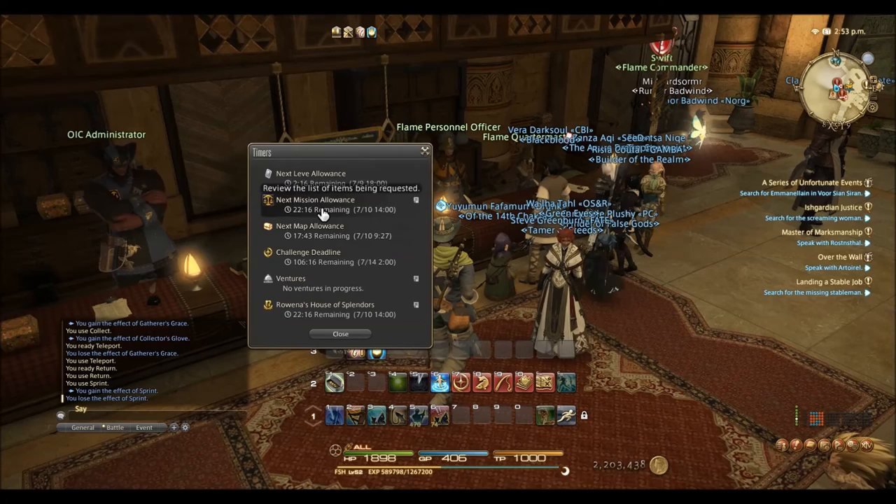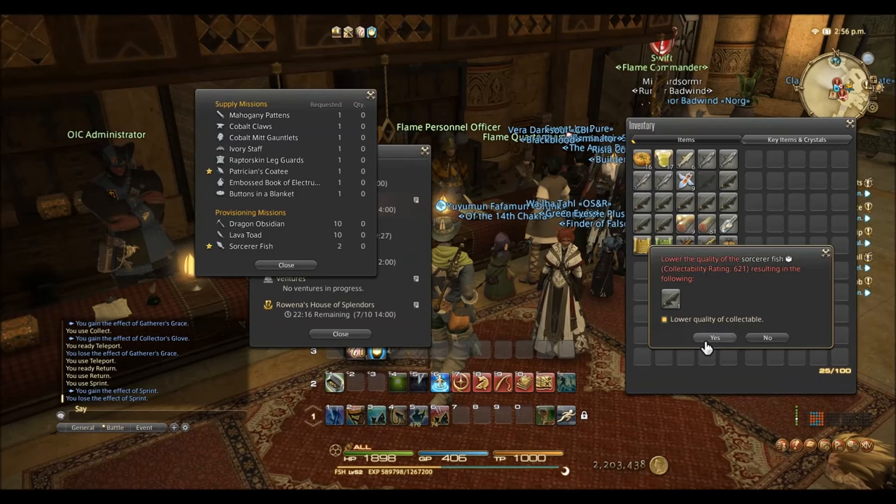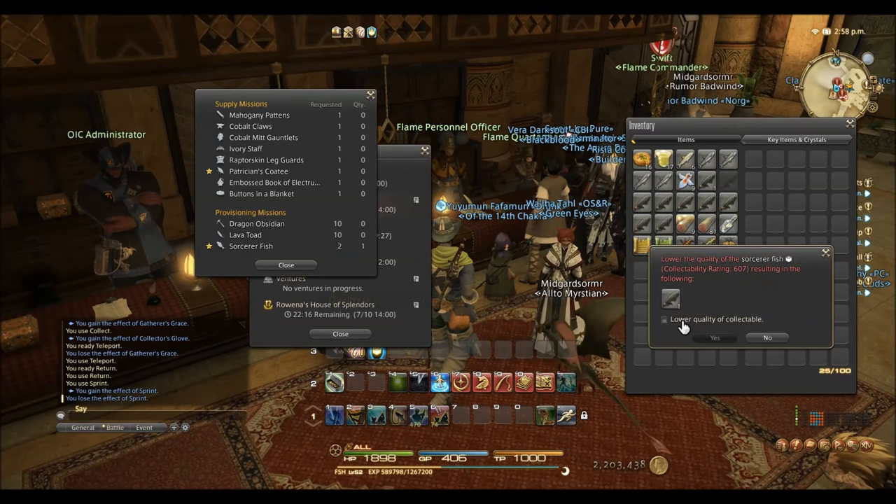When I looked at my Grand Company provisioning missions, I noticed that the Sorcerer Fish was the turn-in of the day. The Grand Company would not allow me to turn in a collectible, so I had to lower the quality.